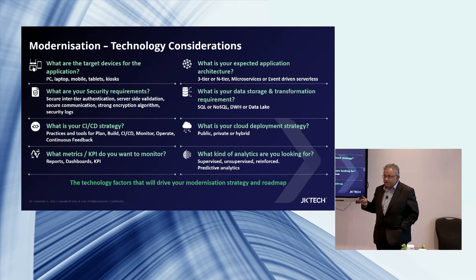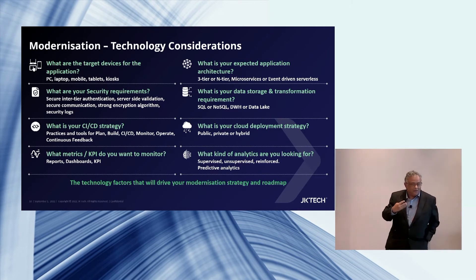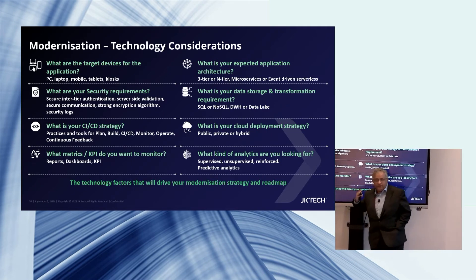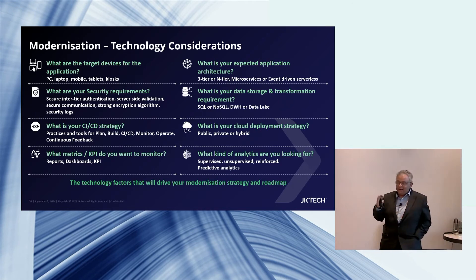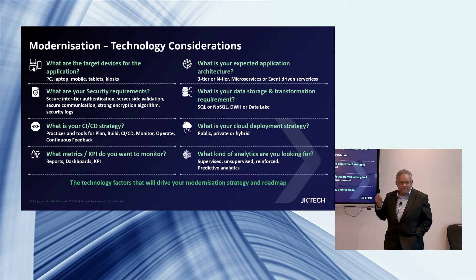What are the technology considerations? A lot of customers are talking about n-tier architecture and microservices — very critical. There's also the question of what cloud journey to undertake and whether you can go to cloud at all. And if you're doing modernization without considering data, it's not true modernization. CI/CD is also critical — I have a customer in the UK, a tech company, that does 400 releases a week.